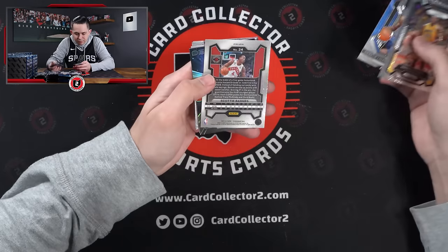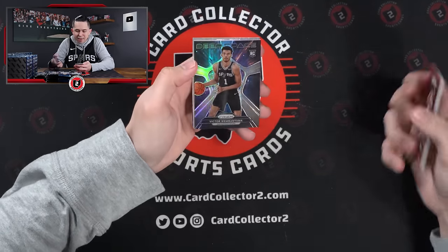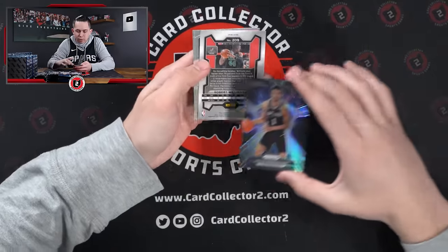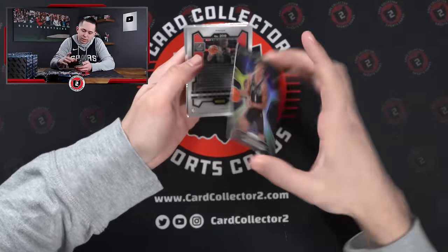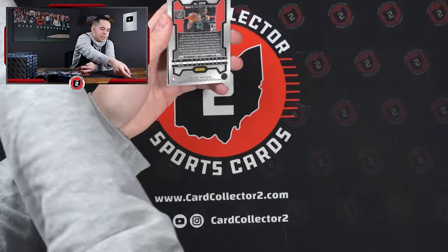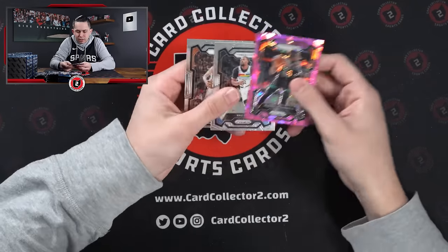Derek Lively, Scotty Barnes — hey, there we go! That's a silver. Deep Space. Victor! And Robert Williams. There it is — that's a solid start, we'll take that for sure. Victor Deep Space Silver. Definitely the best hit so far.